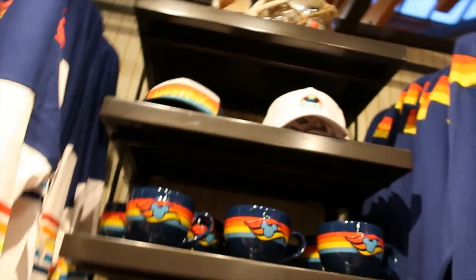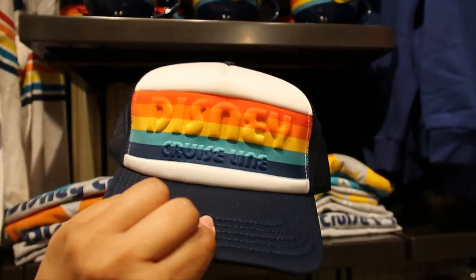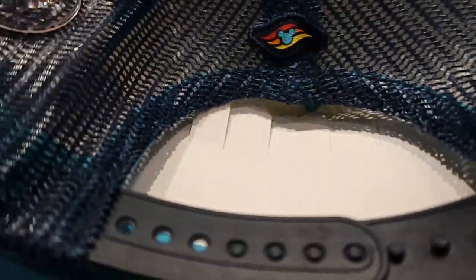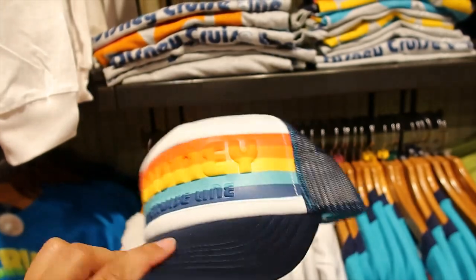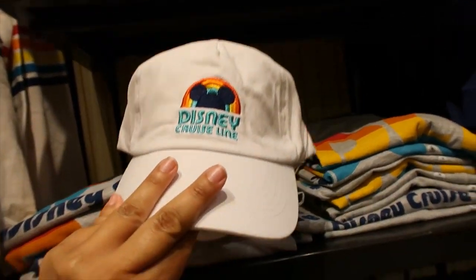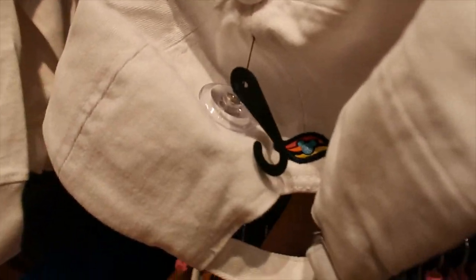And then we have a couple of hats. I love it. Look at the back here. It's $27.99, like most hats. I thought it was going to be more expensive because Cruise Line tends to be more expensive. And then there's this other option with a rainbow and a Mickey Mouse inside. I'm assuming it's also $27.99. Yes, $27.99.